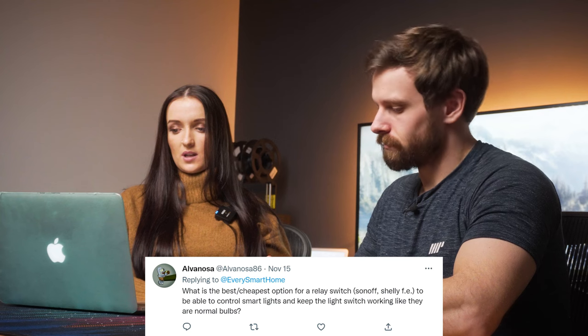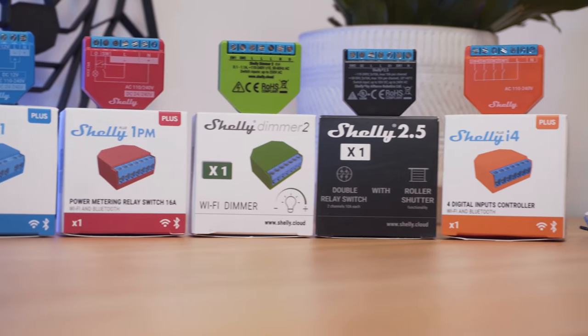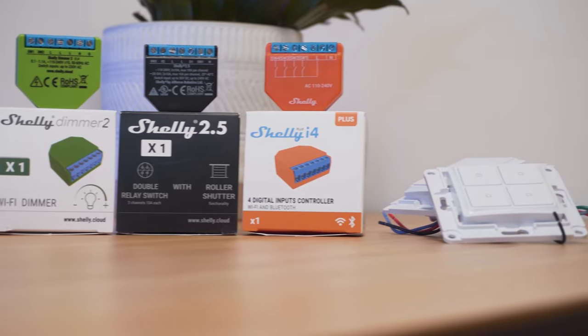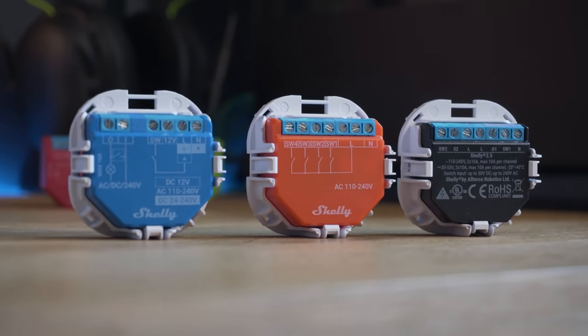What is the best cheapest option for a relay switch to control smart lights and keep the light switch working like normal? Shelly is my favourite option — they go in behind the light switch, you keep the original physical functionality, and it can also be controlled smartly. Shelly have really good options for everything you'd want. Sonoff also has some cheaper options that work too. I definitely recommend both of those.